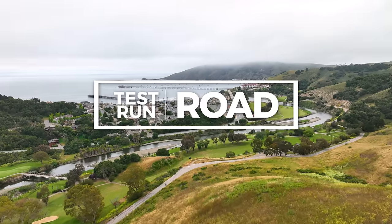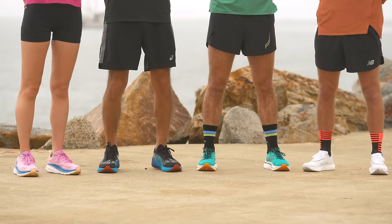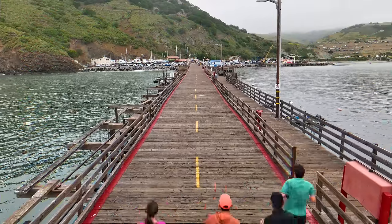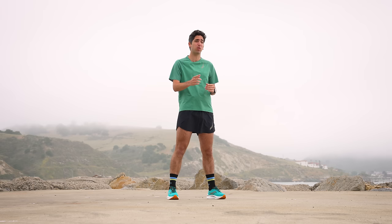How's it going guys? I'm Connor and this is the Running Warehouse Test Run. We are back at it in San Luis Obispo, California. We are going to be putting four of the most popular road running shoes through the ultimate test to see just how well they perform and, more importantly, to help you pick the perfect running shoe for your own training needs. Let's take it to the roads to meet the testers and find out their shoe of choice.